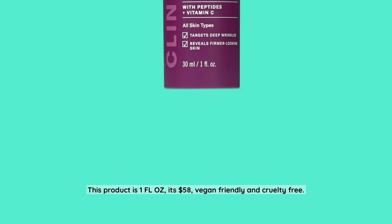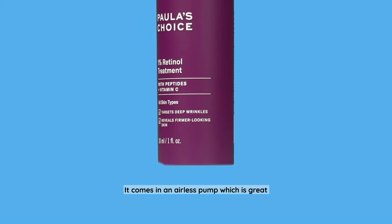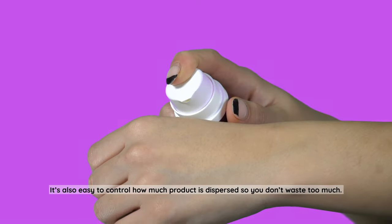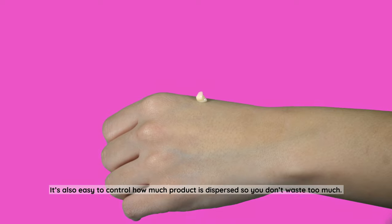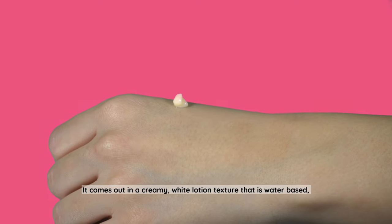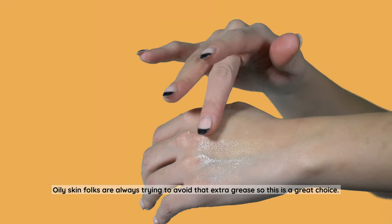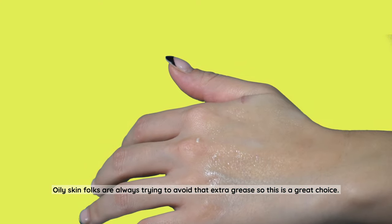For all those oily skin people out there, we have Paula's Choice 1% Retinol Treatment. This product is one fluid ounce, it's $58, vegan-friendly, and cruelty-free. It comes in an airless pump, which is great because it helps keep the formula from breaking down and expiring easily, and makes it easy to control how much product is dispersed so you don't waste too much. It comes out in a creamy white lotion texture that is water-based, fragrance-free, and non-greasy once quickly absorbed into the skin.